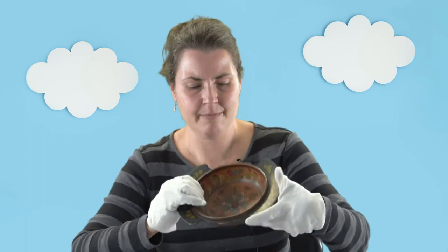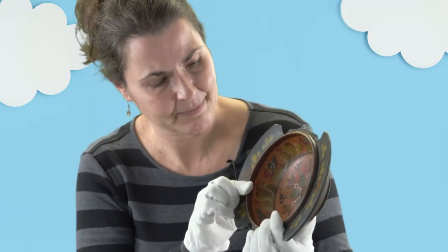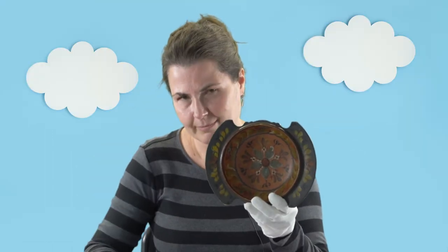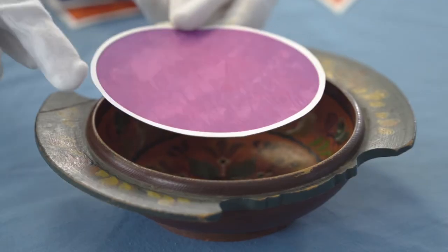I have a bowl from the museum with some beautiful rosemaling on it, which is decorative painting. What shape is this bowl? Is it an oval? I don't think so — it looks more to me like a circle.